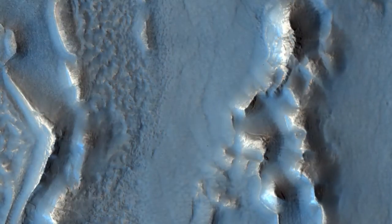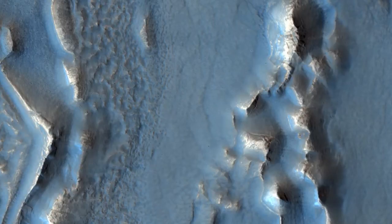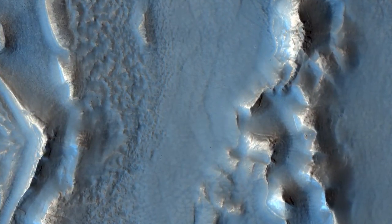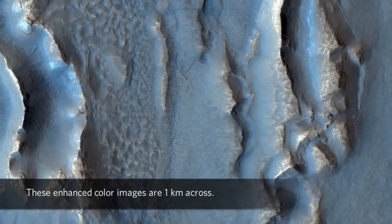The objective of this observation is to examine what may be formerly ice-rich terrain that has just lost ice to the atmosphere. Research with the shallow radar instrument on board the Mars Reconnaissance Orbiter has found that many areas in Deuteronilus Mensae are glaciers with a thin layer of debris on top of them.